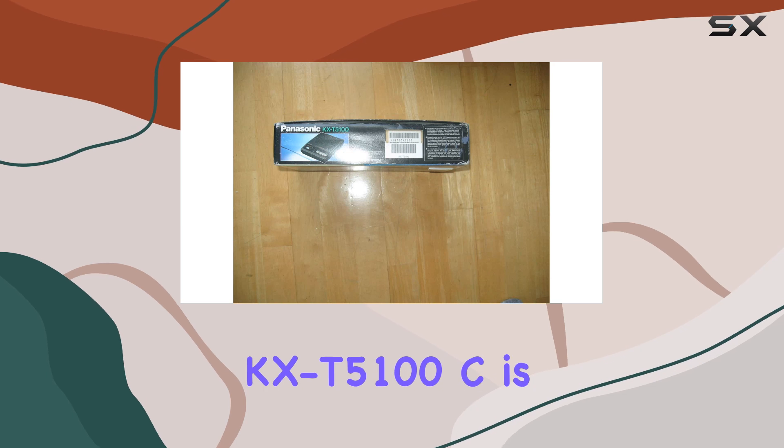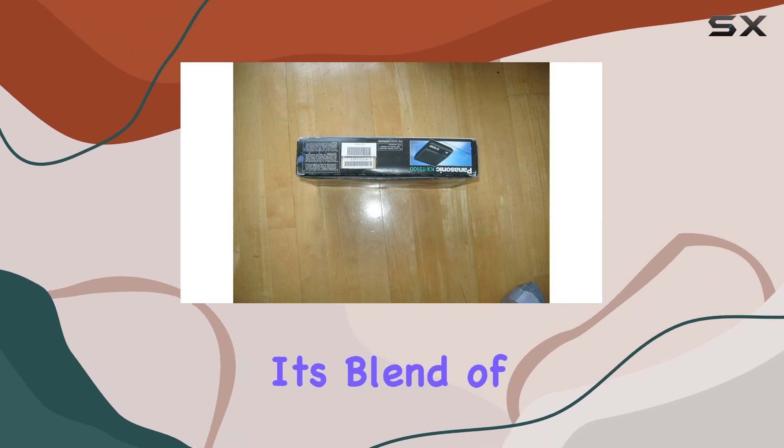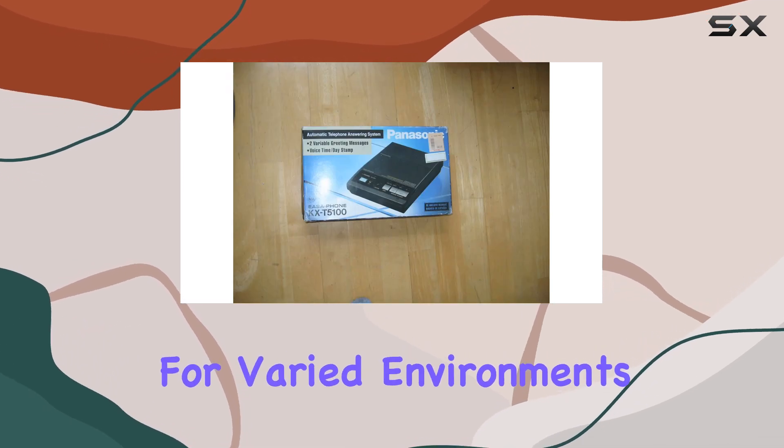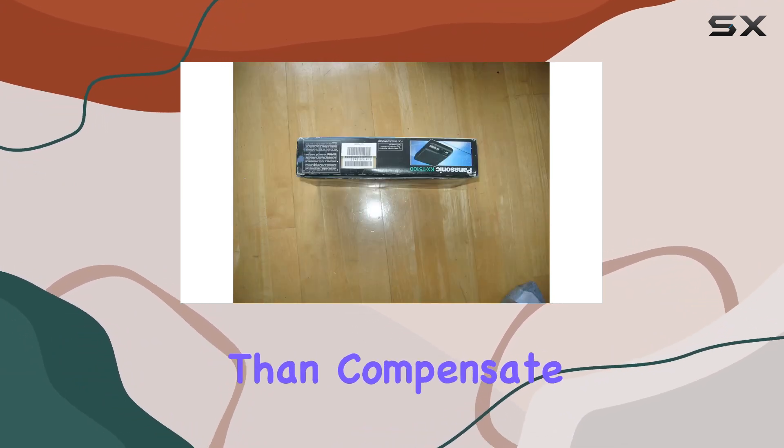In conclusion, the Panasonic KX-T5100C is a robust choice for those needing a dependable automatic telephone answering system. Its blend of features, including two-way conference calls and multi-line operation, makes it suitable for varied environments. While the size might be a consideration for some, the performance and clarity it offers more than compensate.